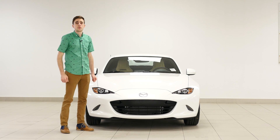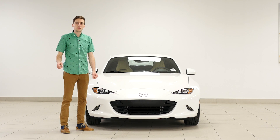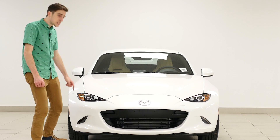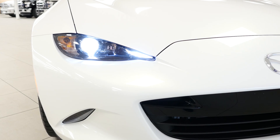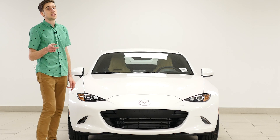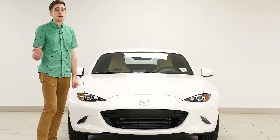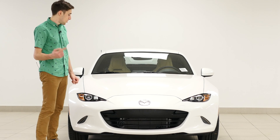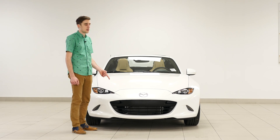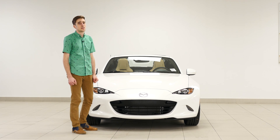If it was me, I'd probably opt for the GS. It's the mid-level, but it's actually a bit sportier than the GT. These tiny little baby lights are LEDs — LEDs come standard, although LED running lights only come on the GS and the GT. It reminds me of an F-Type. The F-Type is a little bit bigger, and also the F-Type is $60,000 or $70,000 more.